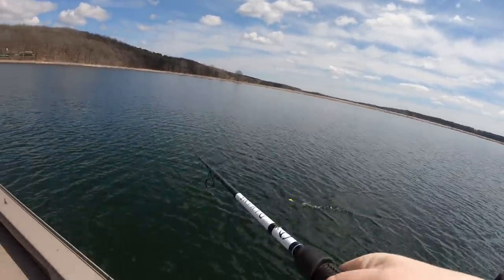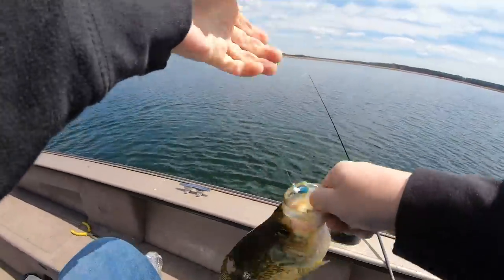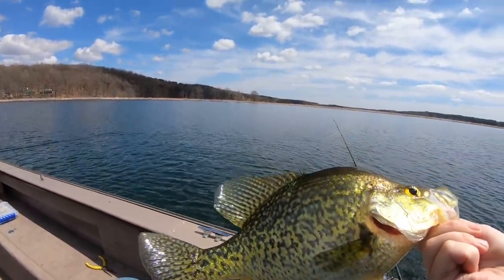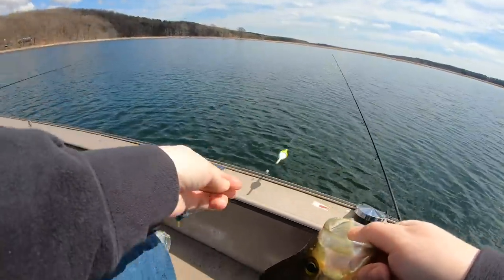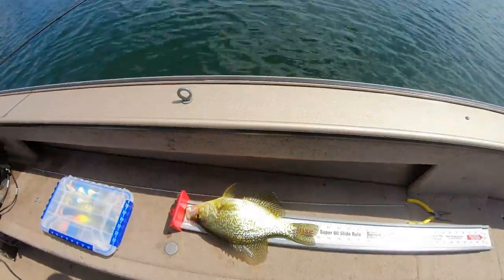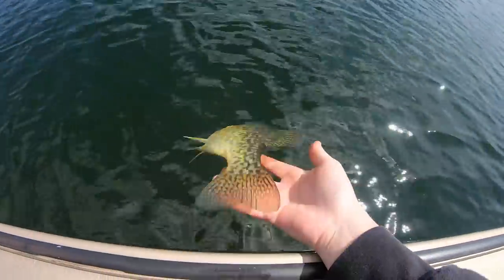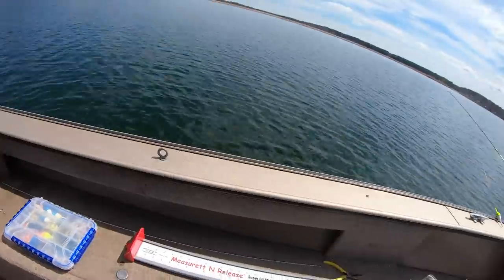Might be too big to keep. Let's measure it — got the bump board. If it's under 11.5 or 12 we'll keep it. It's almost 13 inches. I'm gonna let him go — that's a good one to let go. Dang, it looks so tasty. It's been a while since I measured a crappie.